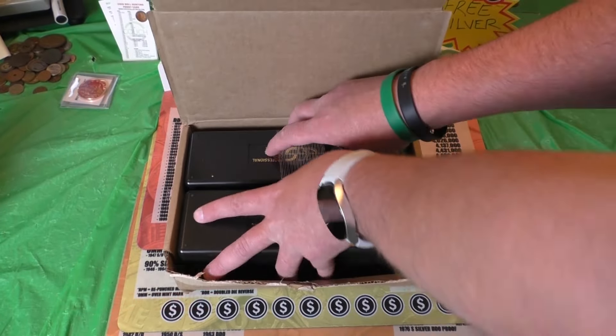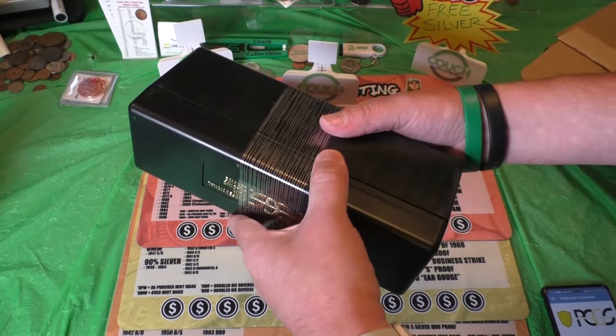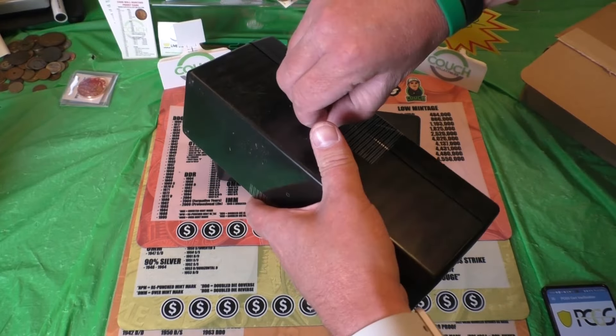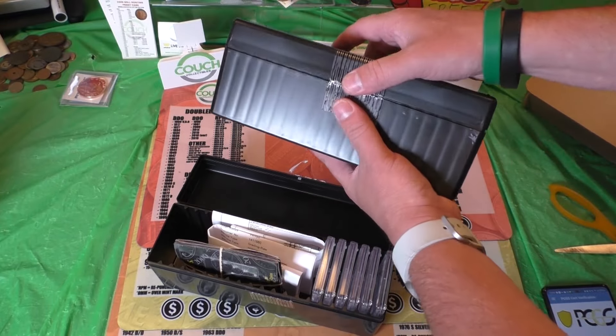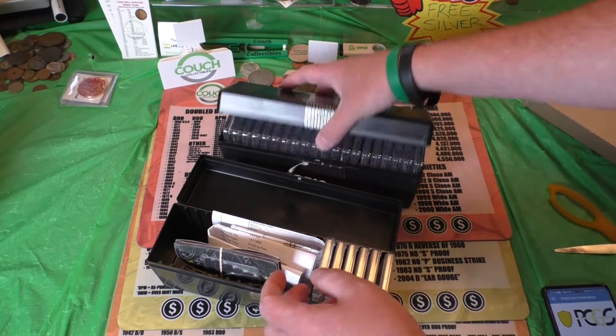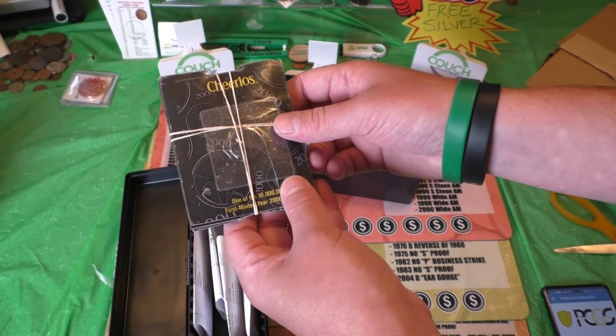You know I sent in coins for grading. I sent in a bunch of the 1996 W Mint Mark West Point Minted Dimes. We also sent in the one cent Lincoln cent from the year 2000 — those were the Cheerios cents that they put in cereal boxes back in the year 2000.